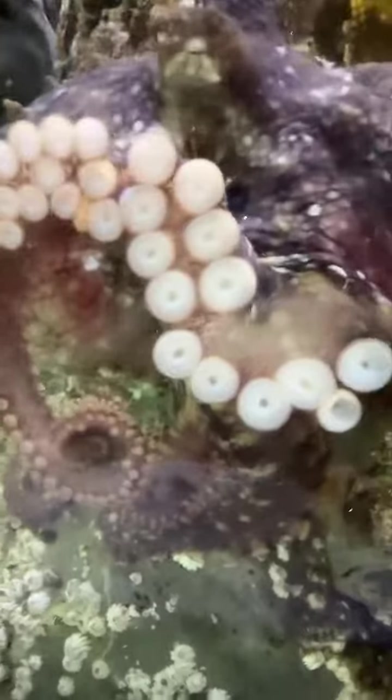This is an octopus. And then you see snails, snails, and more snails. I think he's sick.